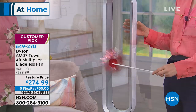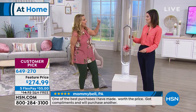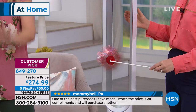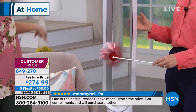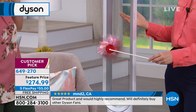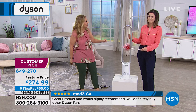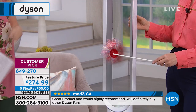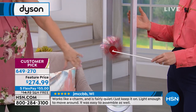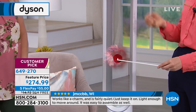I have a Dyson blow dryer — it'll change your life. I bought it for my daughter and for myself. There's no blade in it to tear your hair, and this bladeless fan is the same thing — no blade. So if you have pets or kids, there are no blades to worry about.